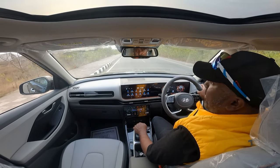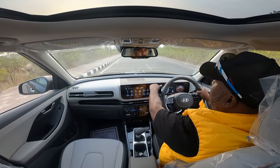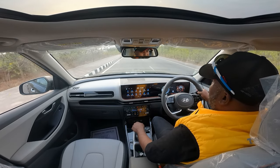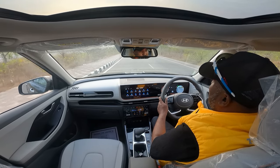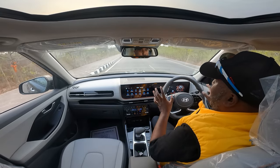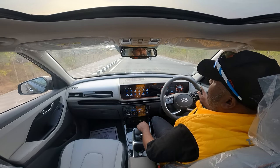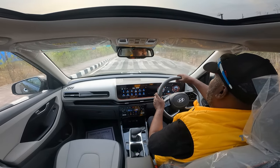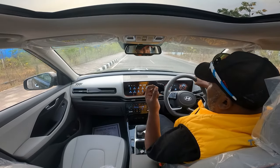Another thing I really like is the blind view monitor, or BVM. If you turn on the left indicator, the blind spot is clearly highlighted by the camera mounted on the outside driving mirror. Even if you turn on the right indicator, the right camera turns on to eliminate blind spots when someone is overtaking you or when you're performing a quick overtake. It's a very good, practically usable feature that Hyundai have offered. Well done — tweaking all the right aspects to make it even more close to perfect.